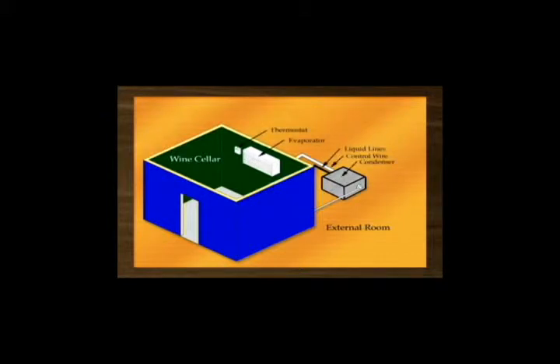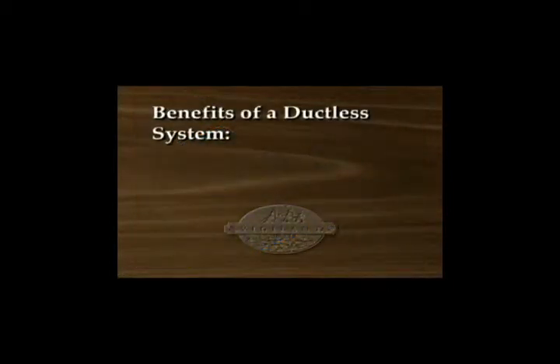Ductless split cooling systems provide superior performance to through-wall systems by splitting the evaporator and condenser. The condenser component can be placed outside your home or in a utility room, reducing noise and allowing the evaporator within the cellar to be placed where your design allows. The two components are connected by flexible copper tubing and a small communication wire.